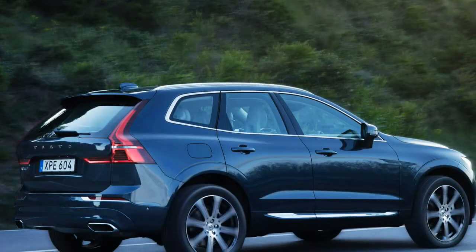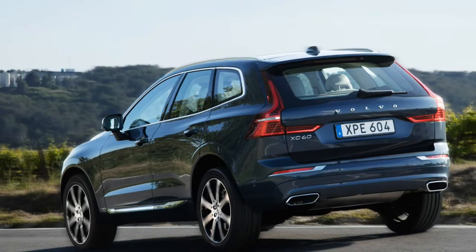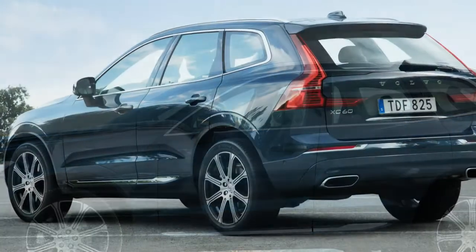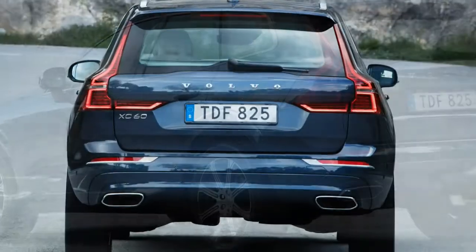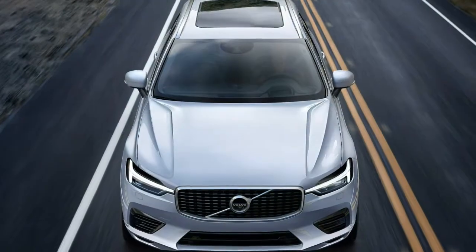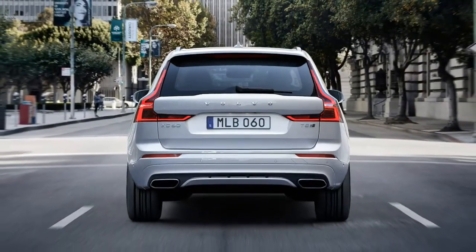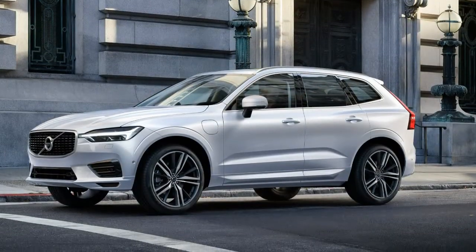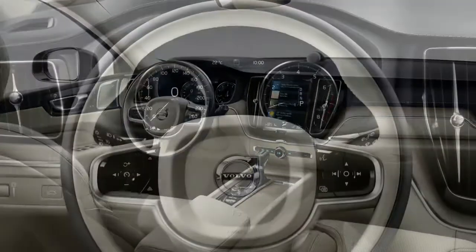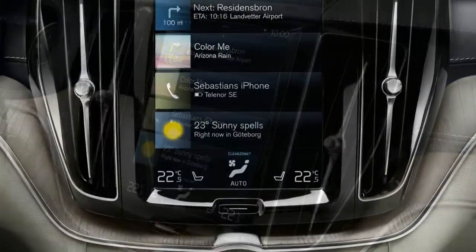The XC60 introduces a few new active safety features. Oncoming Lane Mitigation is a variation on Lane Keeping Assist — if a driver crosses the center line and the system detects an oncoming vehicle, it sounds an alarm and helps the driver steer back into the lane. Volvo's City Safety automated emergency braking system can now help a driver steer around objects rather than just braking to avoid them, working at speeds from 31 to 62 mph. The new Blind Spot Assist system can similarly help steer the car back into its lane if the driver pulls out to pass with a vehicle in the blind spot. Blind Spot Assist and rear cross-traffic alert are optional, while City Safety and Oncoming Lane Mitigation are standard.